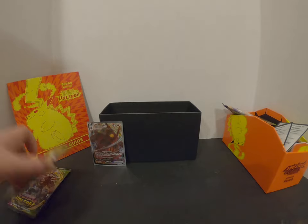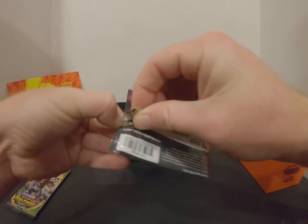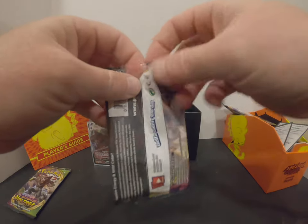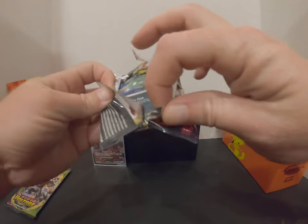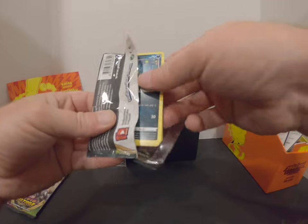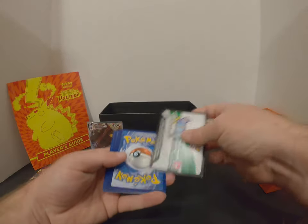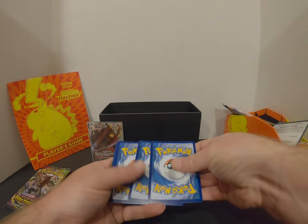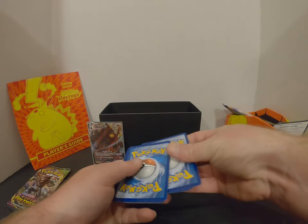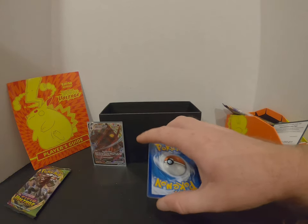Alright, we got two more packs left to open. Honestly, I would say the Vivid Voltage ETB is completely worth it. I think so too — I like all the goodies that come with it, the damage counters and all. Even if you don't get the best cards, you're still guaranteed at least one VMAX most of the time — unless your luck is terrible. I got one in mine.